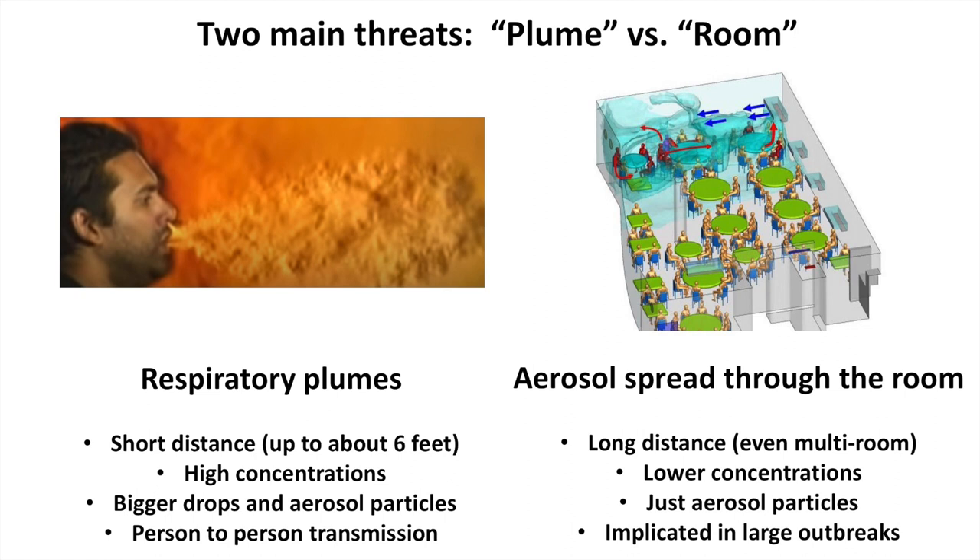Respiratory plumes are associated with direct person-to-person transmission — basically, you cough in somebody's face. That's plume transmission. On the right, I have pictures of what we call room transmission, or aerosol spread through the room. Here we show a cartoon schematic of the restaurant outbreak in Guangzhou, China. The aerosol spread is much longer distance, even through multiple rooms. It's characterized by lower concentrations and just aerosol particles, since bigger droplets fall out by gravity more quickly. Even at lower concentrations, it's been implicated in many large outbreaks.